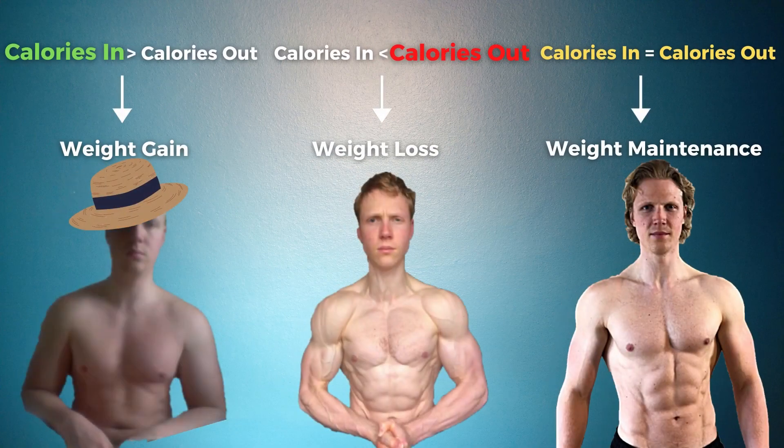This can lead to three possible body composition outcomes. One, where energy intake exceeds energy expenditure, leading to weight gain. Second, where energy intake is less than energy expenditure, leading to weight loss. And third, where energy intake equals energy expenditure, leading to weight maintenance.